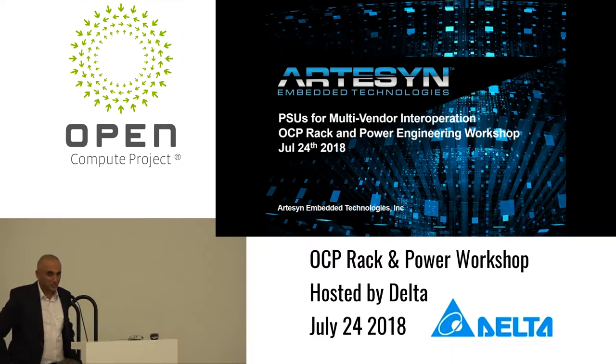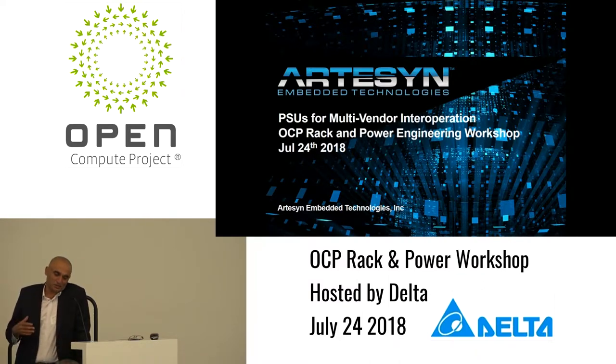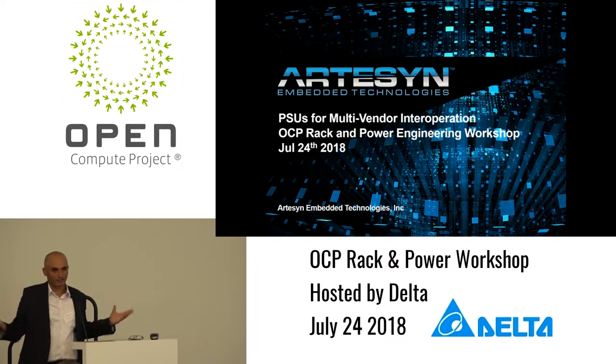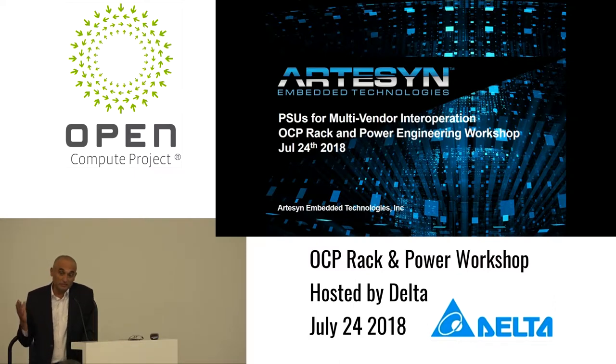Thank you, Steve. Essentially building on what we talked about earlier this morning — there were some very interesting discussions about the inrush current and the startup — the idea is for the PSUs to behave nicely when they work together in a shelf. We started this interop work about six months back, and we defined the objectives.